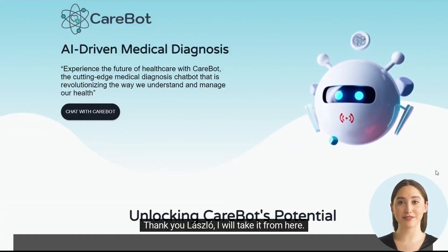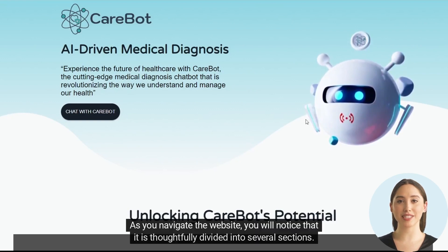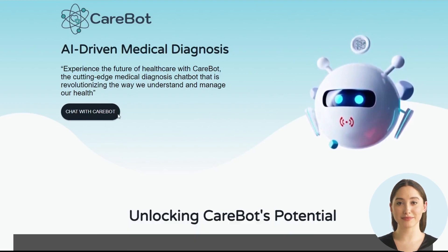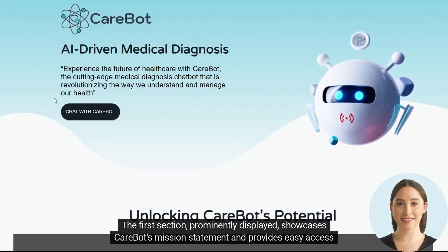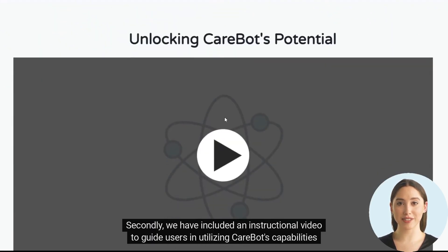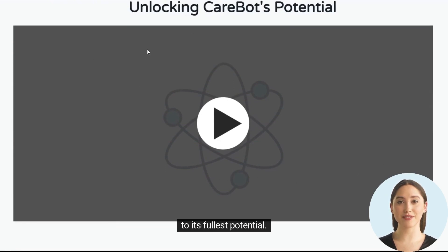Thank you, Laszlo. I will take it from here. Allow me to introduce you to the innovative and user-friendly website of CareBot. As you navigate the website, you will notice that it is thoughtfully divided into several sections. The first section, prominently displayed, showcases CareBot's mission statement and provides easy access to initiate a chat session with the chatbot. Secondly, we have included an instructional video to guide users in utilizing CareBot's capabilities to its fullest potential.